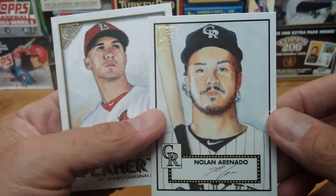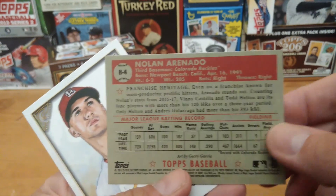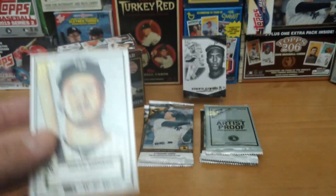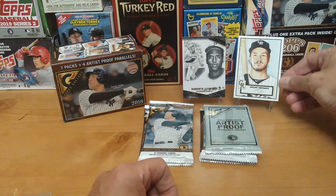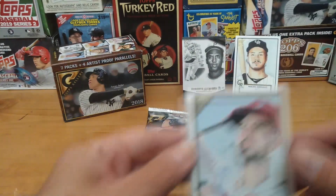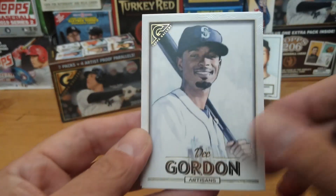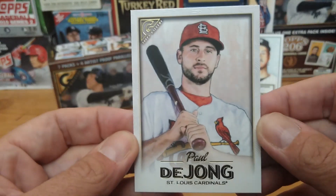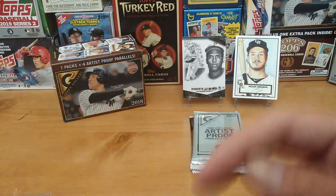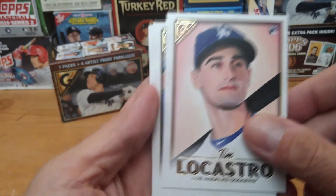Another insert — this is Heritage. Really cool throwback design. So we've found two inserts so far. There are also short prints in these — the high number cards — and then you do have special insert cards. You can see how I'm doing with my set in the description below. I believe I'm more than halfway through it, although these are hard to come by.